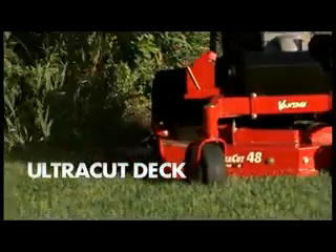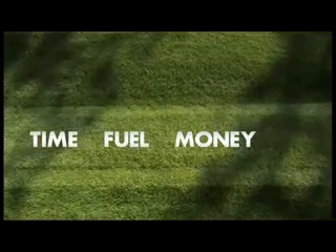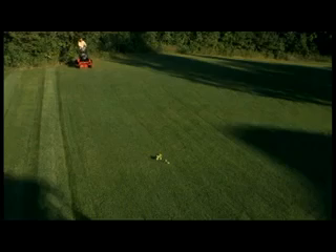You get beautiful results with each pass. So once you're done, you're done and on your way to the next job. Just think of what you're saving — time, fuel, money.